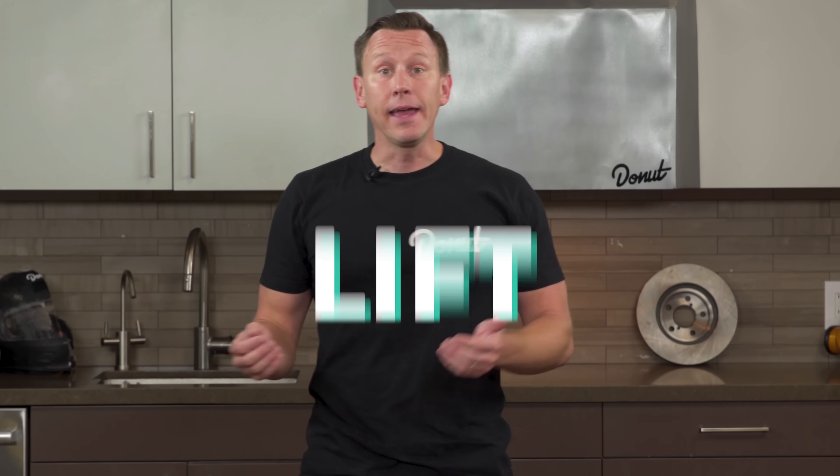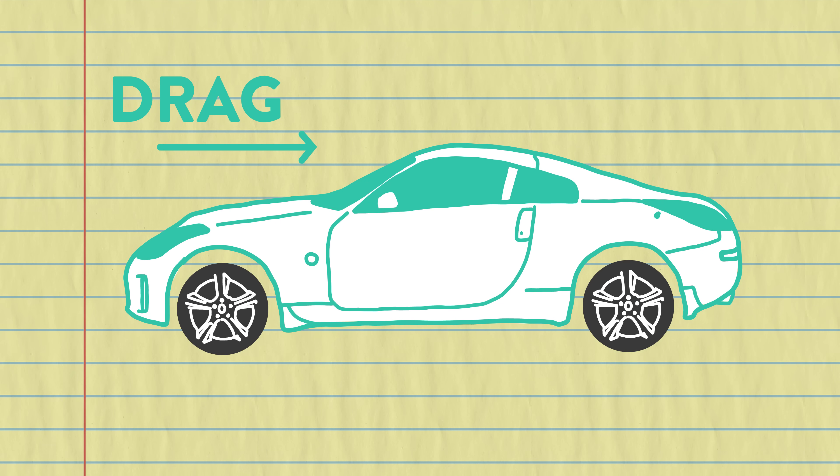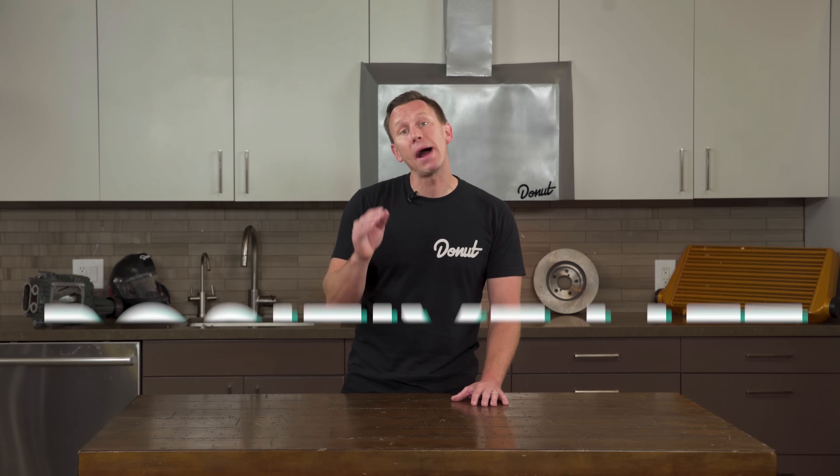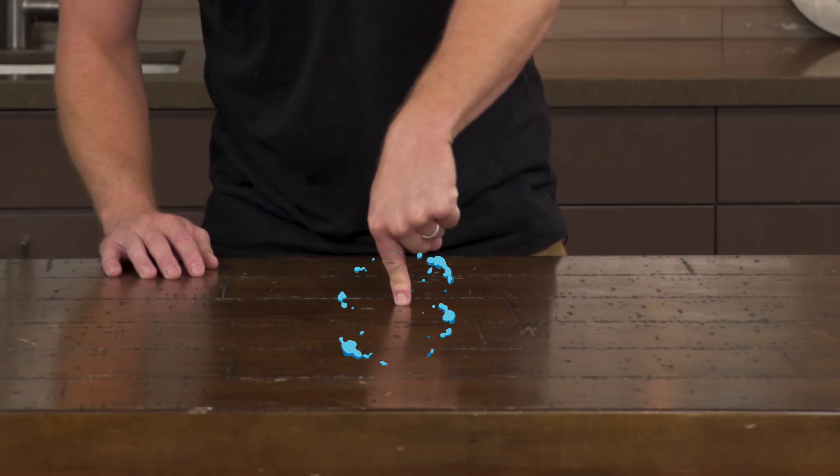Aerodynamics is the study of how gases interact with moving objects. The two basic aerodynamic forces are drag and lift. Drag is the force air exerts against a car as it moves, while lift is the perpendicular force exerted by the air on the car. Lift includes both positive lift — that's the flying kind — and negative lift, which is downforce.